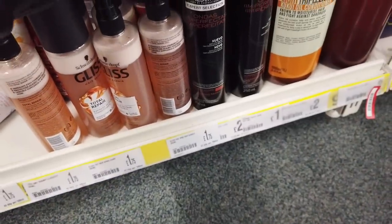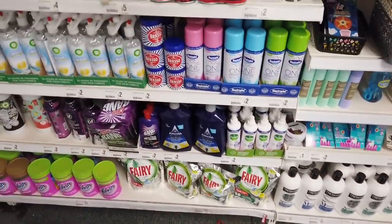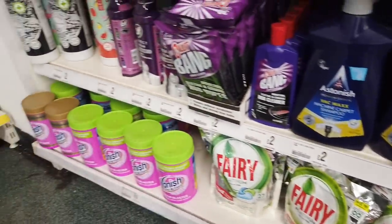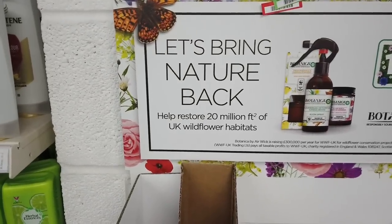Some more TRESemmé things here, lots of cleaning things, dental sprays, and wipes. There's this new section here — it says 'Let's Bring Nature Back.'